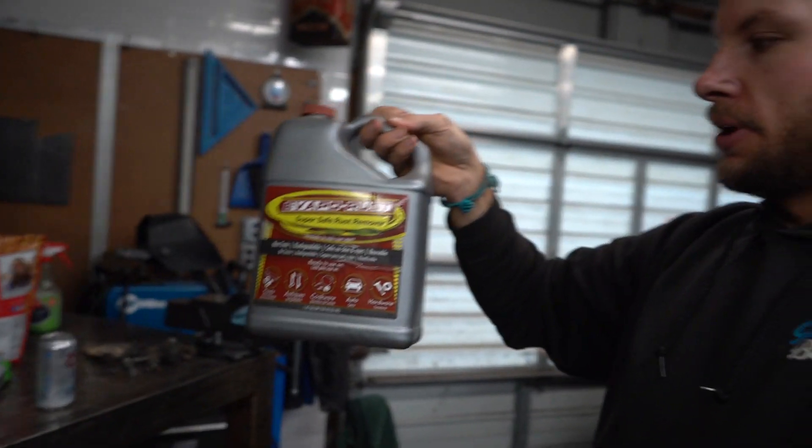I made a video with Evapo-Rust and they actually say you can wet a paper towel with it and hang it over rusty material. What I'm going to do is take a spray bottle and spray the underside of the Jeep to get into all the nooks and crannies — it'll neutralize anything crazy. This stuff is like a miracle. Then I'm going to do some sort of bed liner under here to really seal everything up, keep the tub from rattling, and make it super easy to clean.